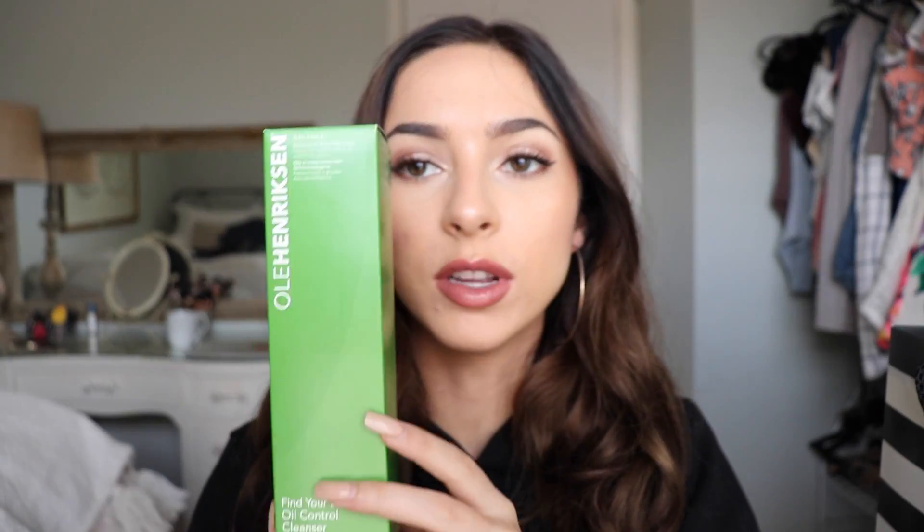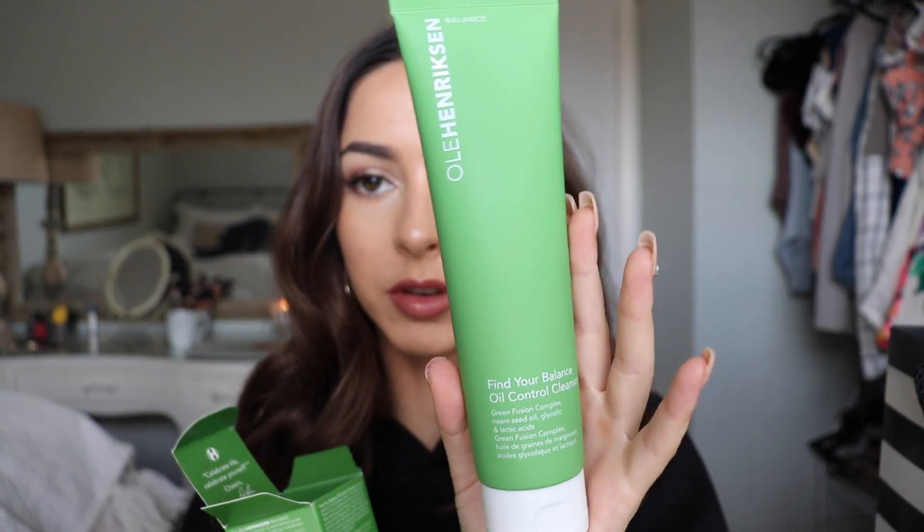I'm just gonna go through this bag and show you the items I got. I'm gonna start off with the skincare products. The first thing I got was the Ole Henriksen Find Your Balance Oil Control Cleanser. It's just a cleanser for oily skin, which you guys know I have. I also have acne-prone skin, so I really wanted to try a new cleanser. It's supposed to reduce excess oil and cleanse pores — it's formulated with a green fusion complex and neem seed oil, and its deep cleansing action helps unclog and purify pores without stripping skin.